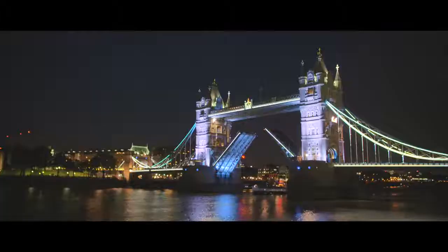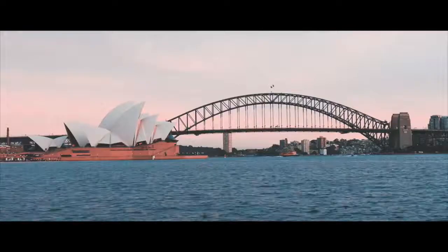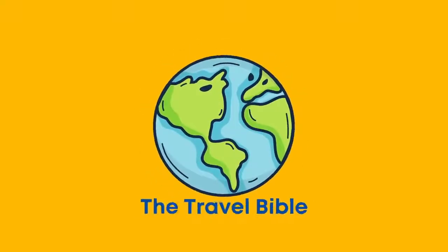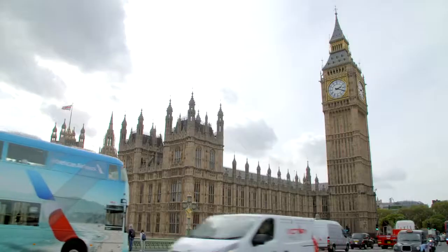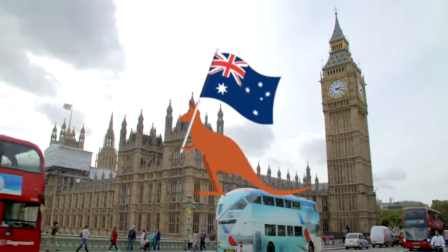The United States of America, the United Kingdom, Australia — three amazing countries, three different accents. Welcome back to the Travel Bible. In this video we will be comparing the land of the free, the land of the tea, and the land of the Aussie.